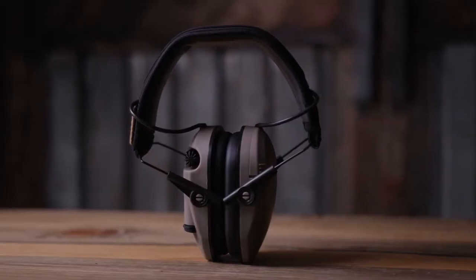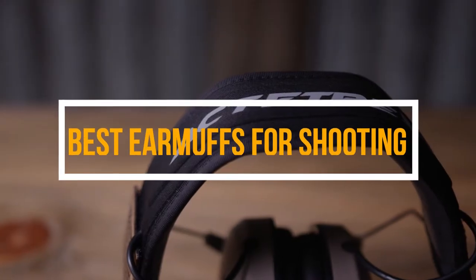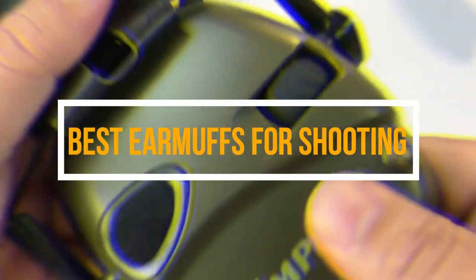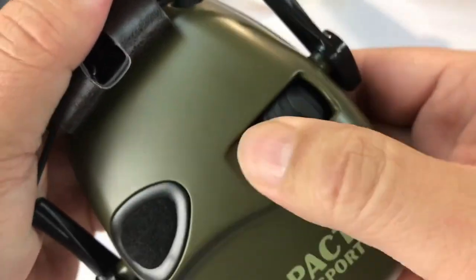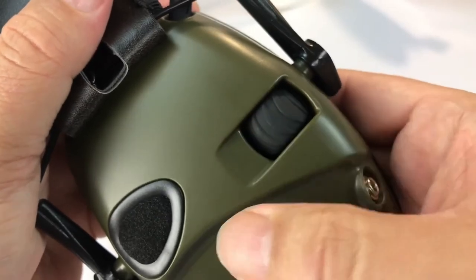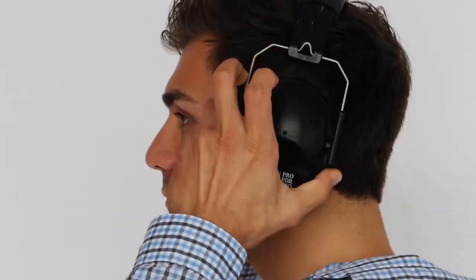Hey guys, in this video we are going to be checking out the top 5 best earmuffs for shooting you can buy right now. We created this list based on our personal opinion and hours of research, and we listed them based on quality, durability, price, and more.